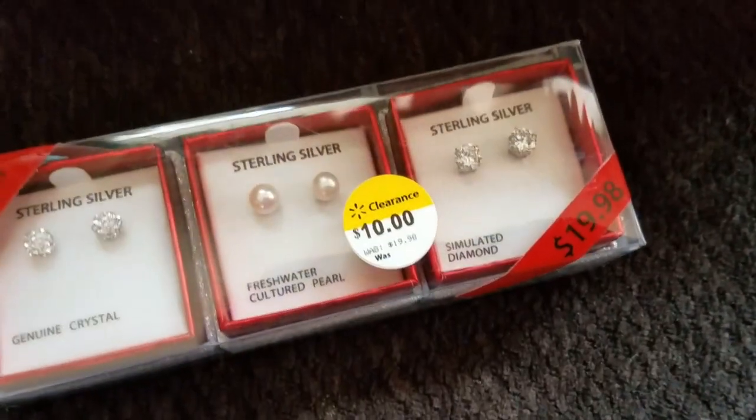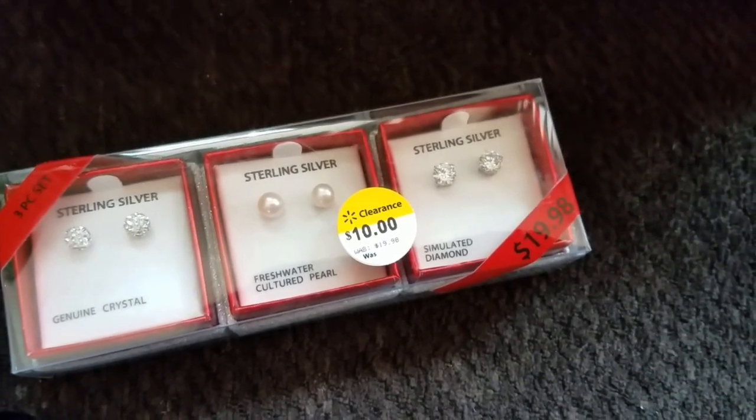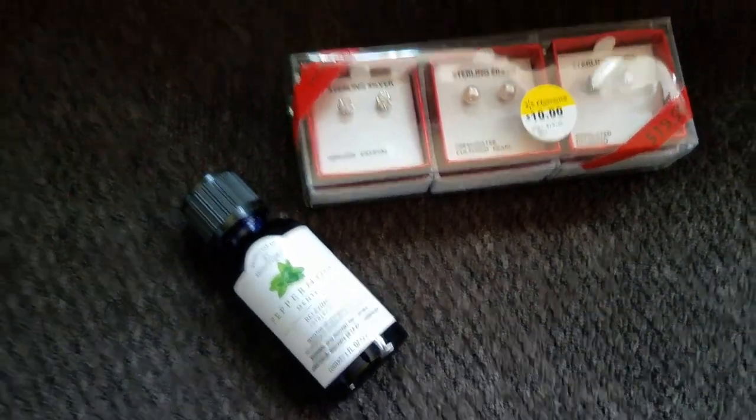I did grab a three pack of earrings for $10 — they are normally $19.96 or $19.98, I thought that was a really good deal. I got the peppermint oil for the dogs like I was saying.